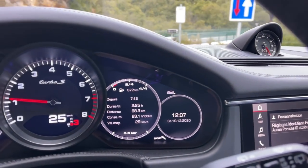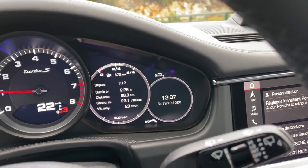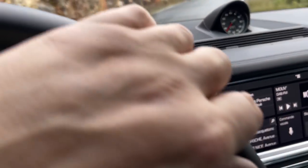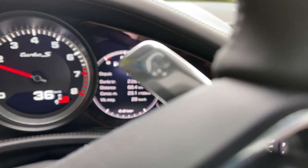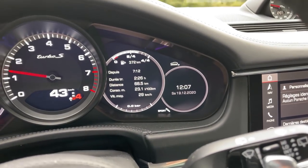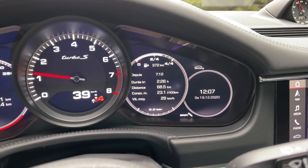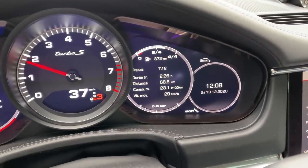A quick intermediate fuel consumption check: after 2 hours 25 minutes at the wheel I've covered only 68 km — because I left Cannes, went up into the hills, and had fun. I put my foot down and enjoyed myself. So consumption is at 23 litres — which is understandable with a V8 biturbo producing 630 horsepower. The goal now is to get on the motorway and bring that average down. Let's take the motorway.